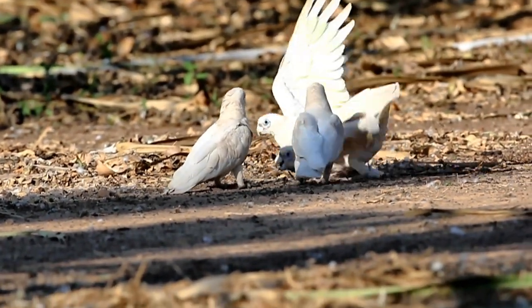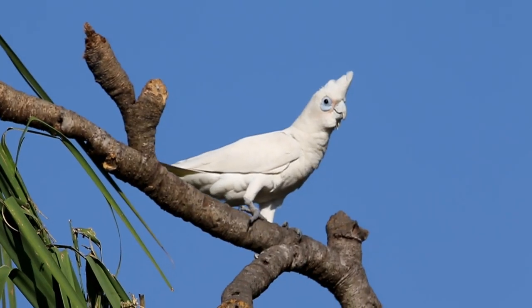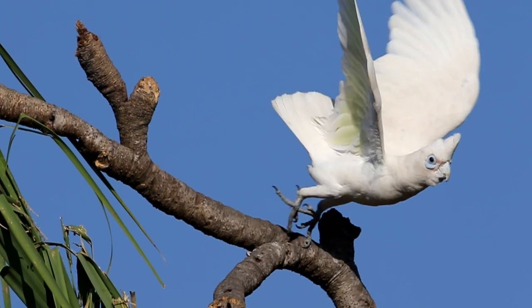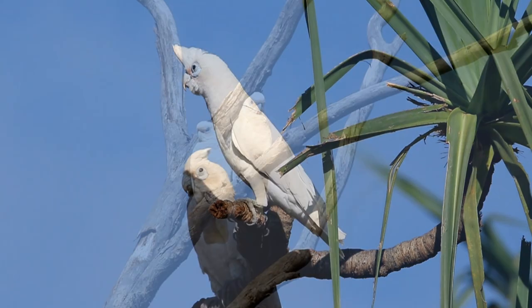Notice the slight yellow on the underwing and the blue periorbital eye ring of these birds. Like most cockatoos, the corellas can live for many years, often going close to a century. During their life they will bond with a single partner.